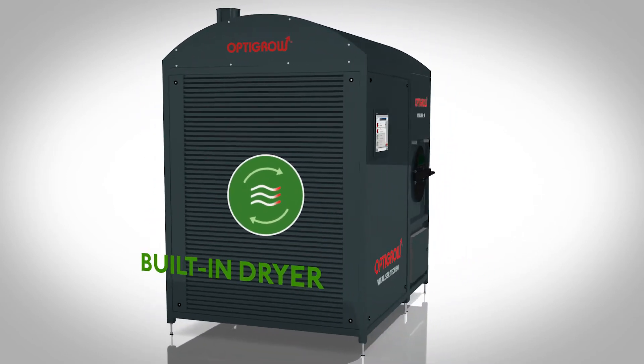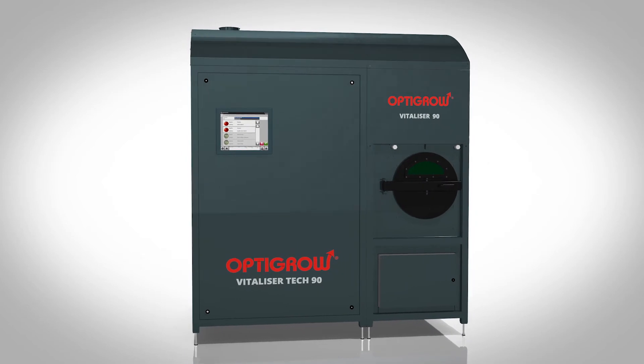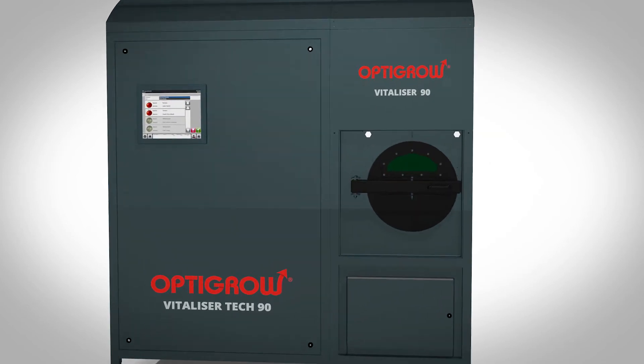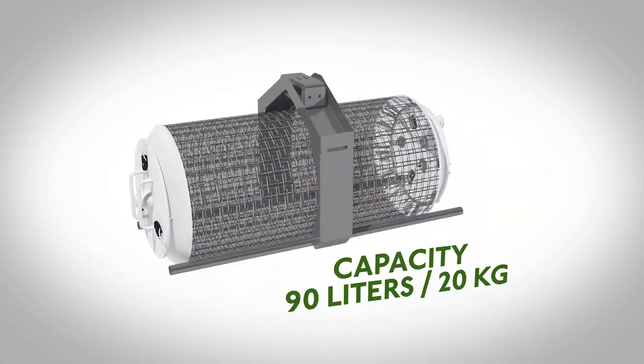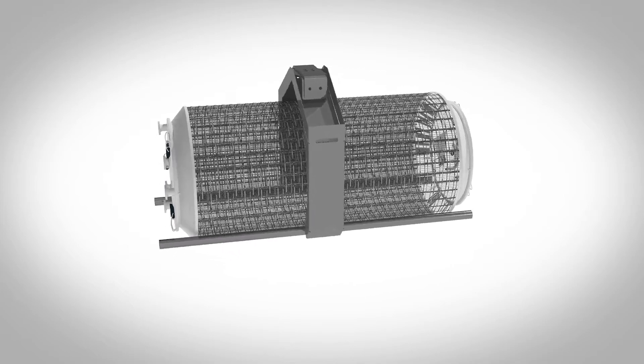With the built-in dryer, the OptiGrow Vitalizer houses the complete vitalization process. The efficient dryer can also be used independently, increasing your overall drying capacity. The OptiGrow Vitalizer uses the seed drum by Seed Processing Holland. The drums have a capacity of 90 liters and can contain about 20 kilograms of seeds.